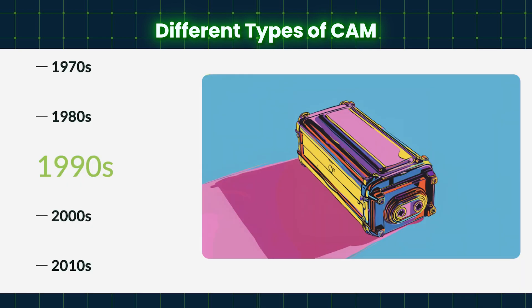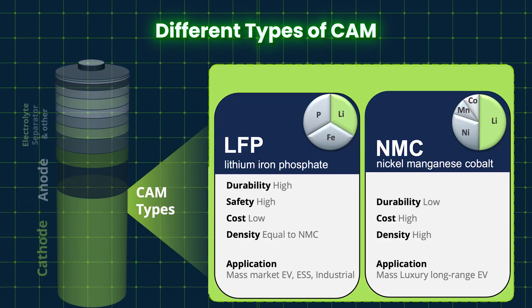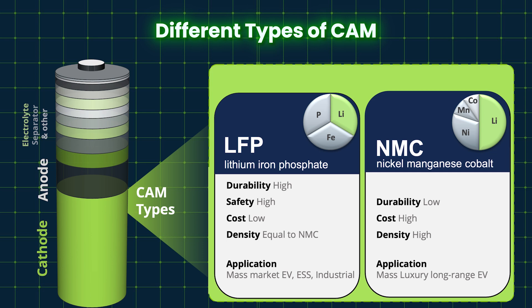The first cathode material used in the first cells back in the 90s, when Sony started lithium-ion cells, was lithium cobalt oxide. What's been developed since then is a mixed oxide — a mixture of nickel, cobalt, and manganese oxides — which has shown more cyclability and lower cost stability. You've also seen the family of lithium iron phosphate (LFP) materials grow a lot lately, which have developed other advantages.